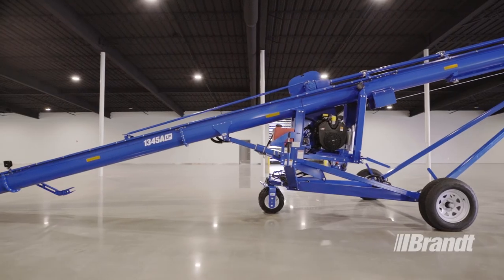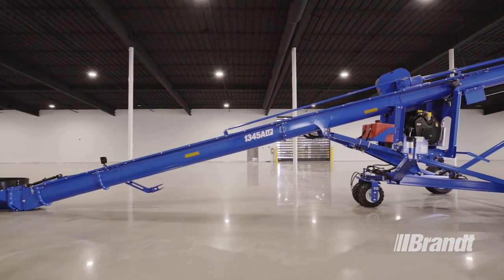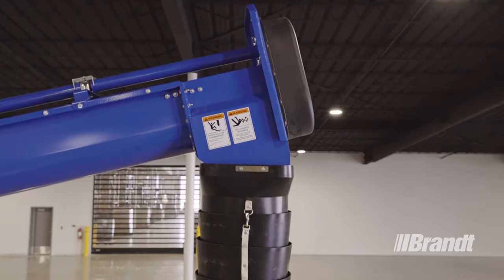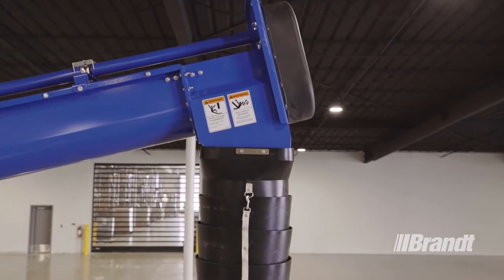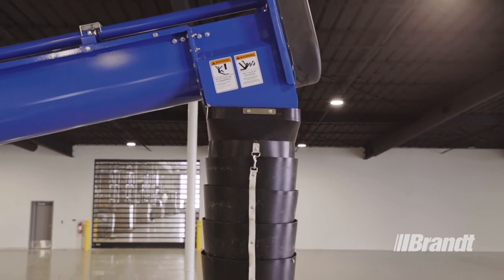In order to reduce the need for unplanned maintenance and get more hours out of your machine, this auger features a variety of improvements and innovations. The wide-open, flared design on the end of the U-Truff tube reduces any risk of plugging when moving high-density crops and commodities.